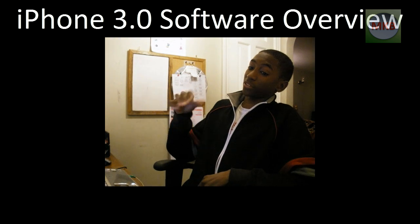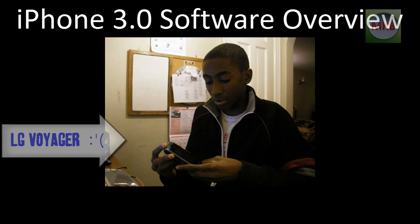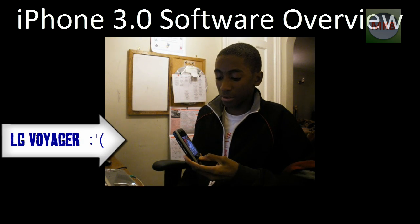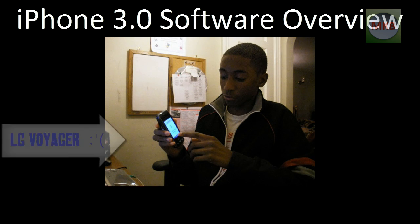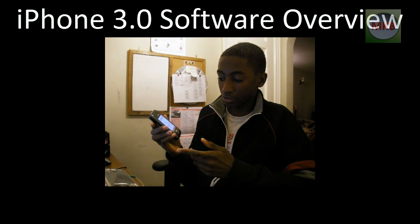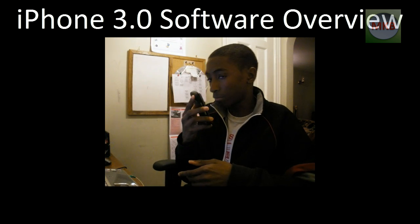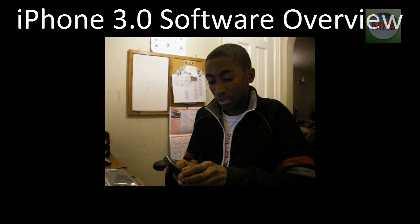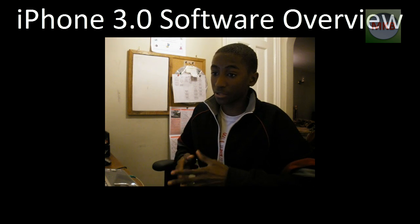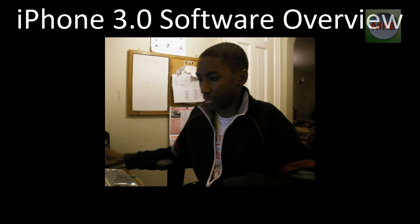We also have voice memos. It's not the most exciting feature, but I'll show you on my phone — you hold down a button, hit OK to start recording, and say something like 'pick up the groceries, I need milk, lettuce, juice,' then hit stop and it saves as a file for later reference. The iPhone finally has that built in, just completing the whole iPhone software experience.